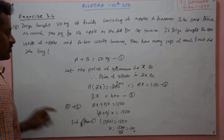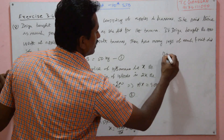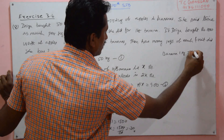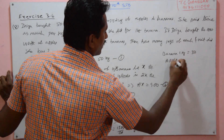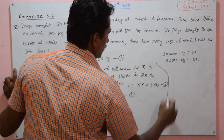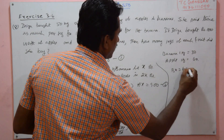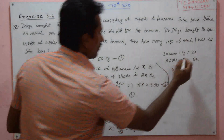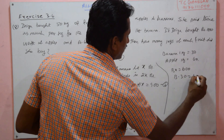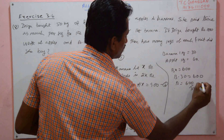Substituting: 50 into X equals 1500, so X equals 1500 divided by 50, which is 30. So the price of banana is 30 rupees per kg, and the price of apple is 2X, which is 60 rupees per kg.